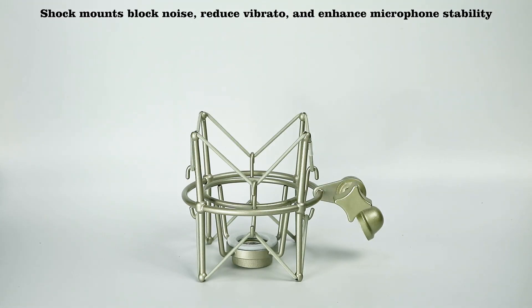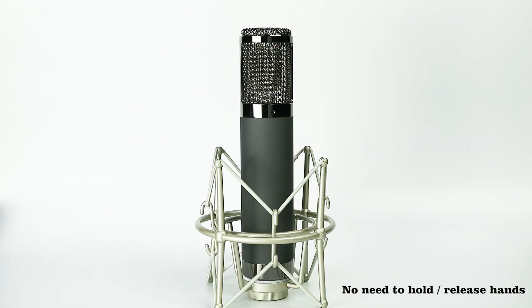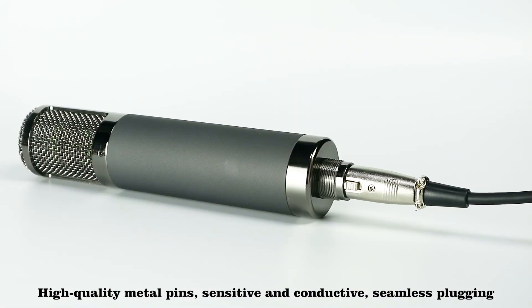The shock mount blocks noise, reduces vibrato, and enhances microphone stability. No need to hold — release your hands. High-quality metal pins are sensitive and conductive for seamless plugging.